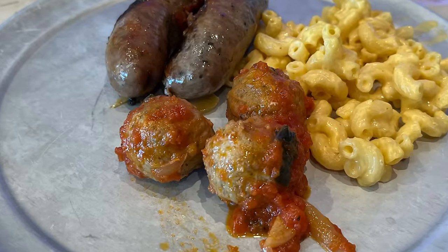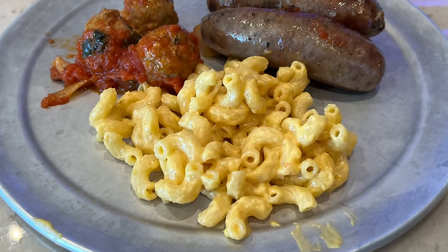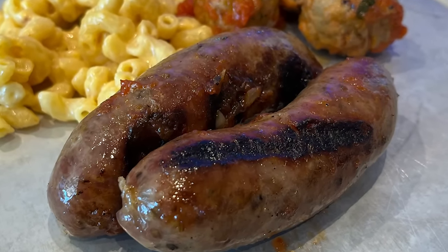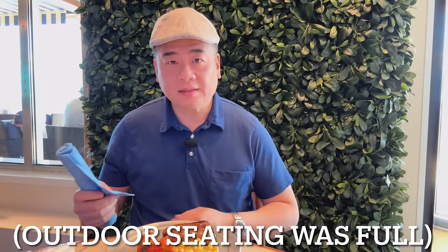That's strange guys, I didn't see any Italian sausage. Did I miss it? Let me go get some. Alright guys, so I got a plate — some mac and cheese, meatballs, and two pieces of their sausage. Let's give it a try. First, the meatball.